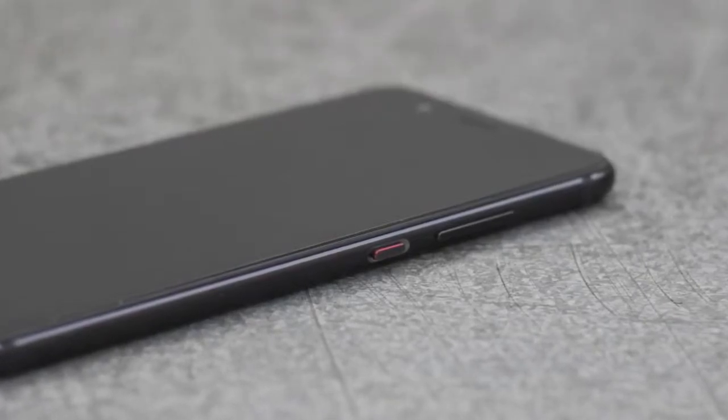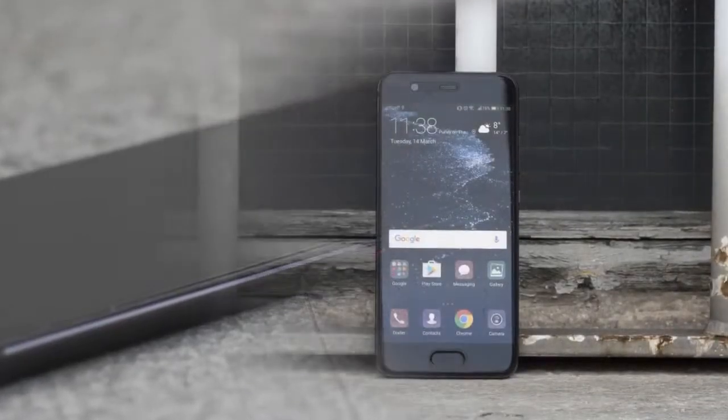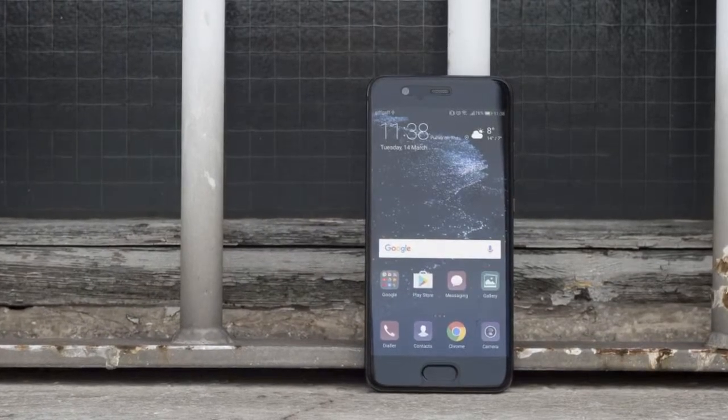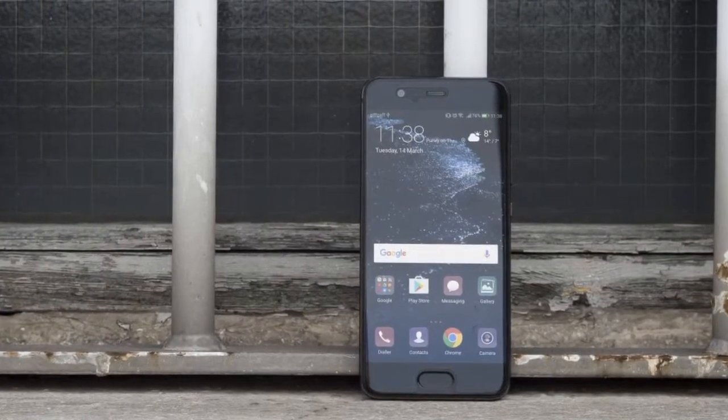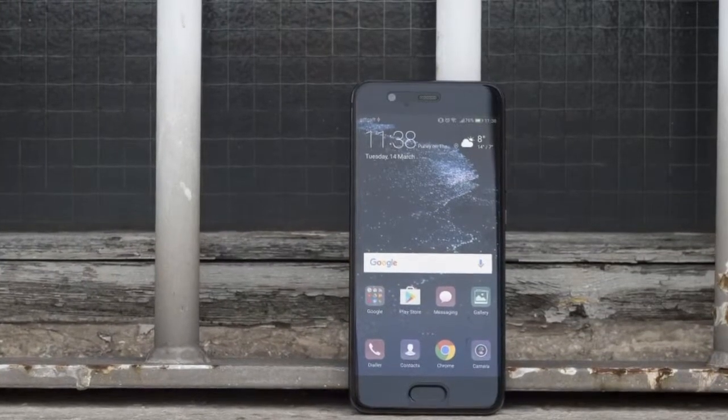As for colors, the P10 is available in eight pretentiously named colorings: ceramic white, graphite black, incredible gold, rose gold, prestige gold, greenery, fantastic blue, and mystic silver.